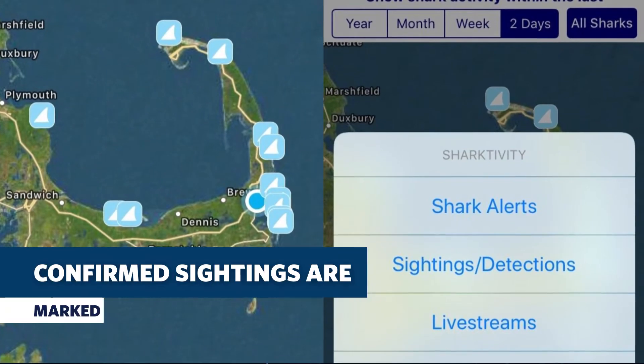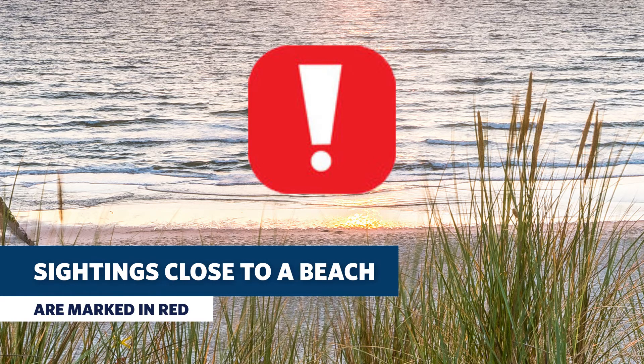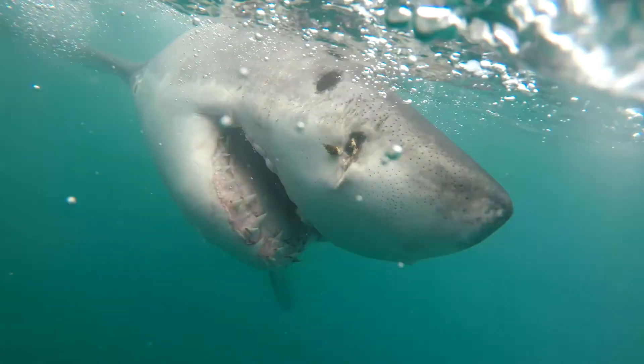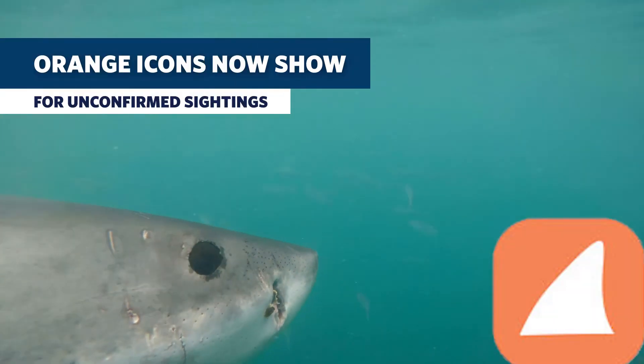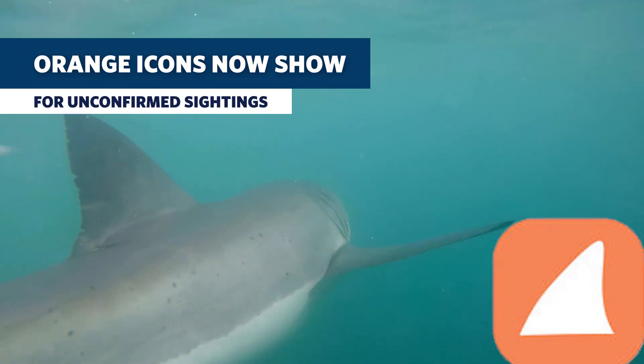When looking at the app, confirmed shark sightings are still marked with a blue square that has a white fin on it. We are now also using an orange square with a white shark fin, and that goes in every time there's an unconfirmed sighting.